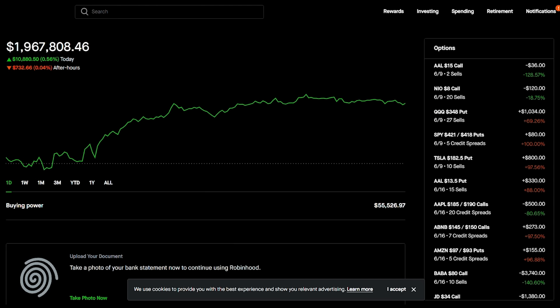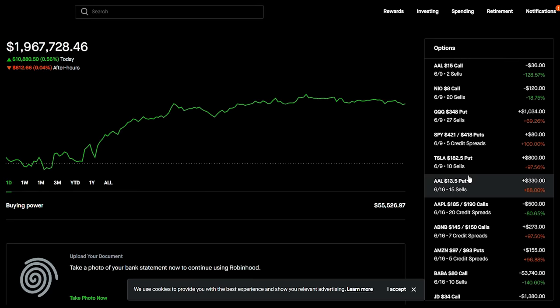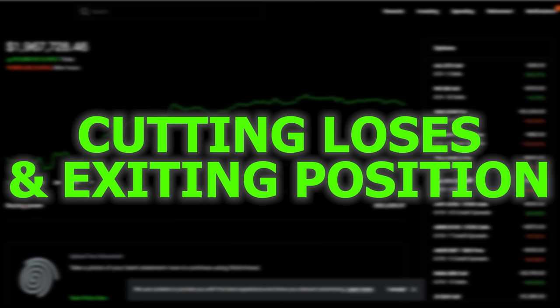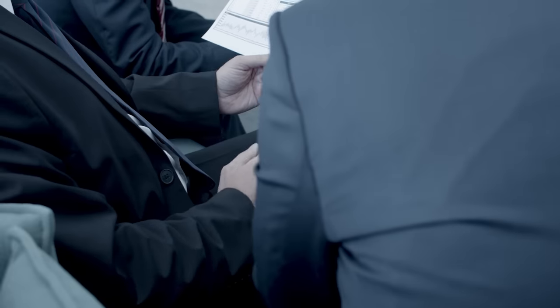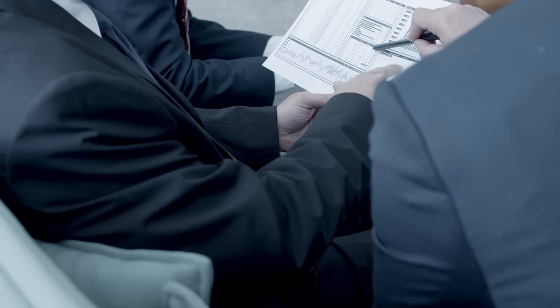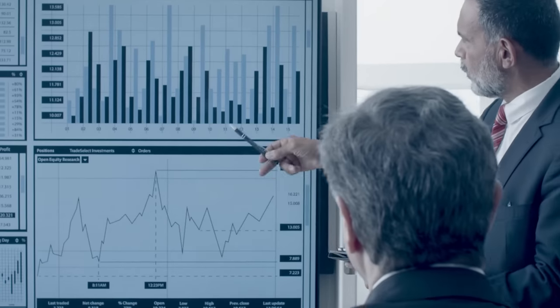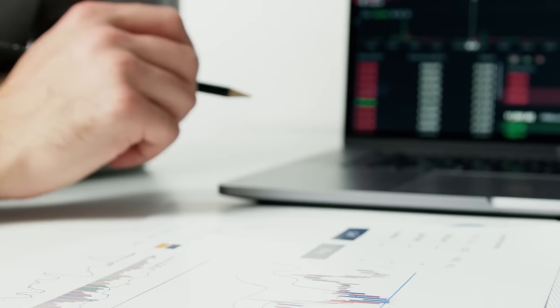Rolling options is a strategy used by traders to manage their positions and potentially enhance profits while reducing risk. By rolling, traders close their existing option position and simultaneously open a new position with a different strike price, a different expiration date, or both. I personally love rolling covered calls up and out — I've seen it done a lot at the hedge fund I used to work at, specifically for covered call positions.